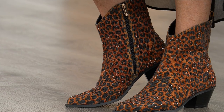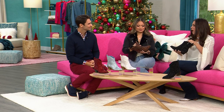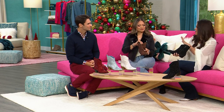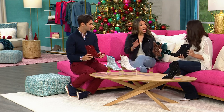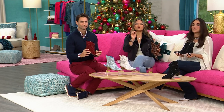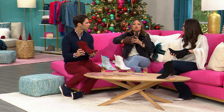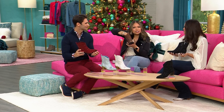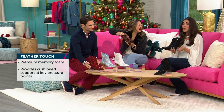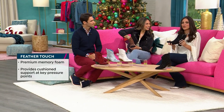I have to talk about that feather touch technology. This is what makes this so comfortable. We just touched upon the style — all of the models are rocking them. Emily, you are rocking these. I've been rocking them for quite a few hours now. And you can because the feather touch is amazing. I wish I could show you, but I'm just going to stick my hand in here — it's like a cushion, it's like a cloud in there. It's that premium memory foam padding.